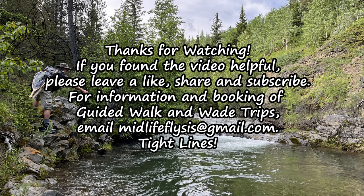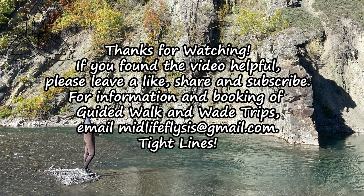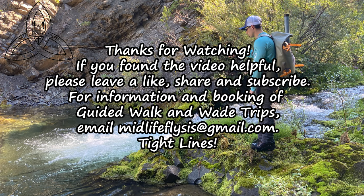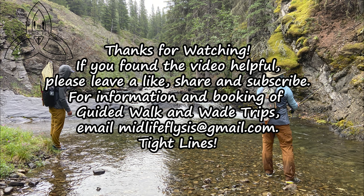I hope you enjoyed the video. Thanks for watching. If you did enjoy the video, please leave a like, subscribe, and share with your friends. If you're interested in a guided trip with me, please get in touch by emailing midlifeflies at gmail.com. It'd be great to hear from you and plan something for this summer. Thanks a lot. Tight lines.